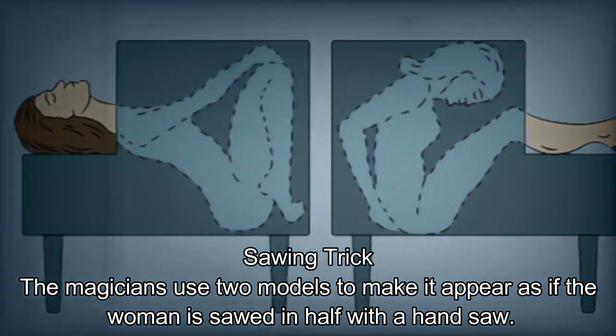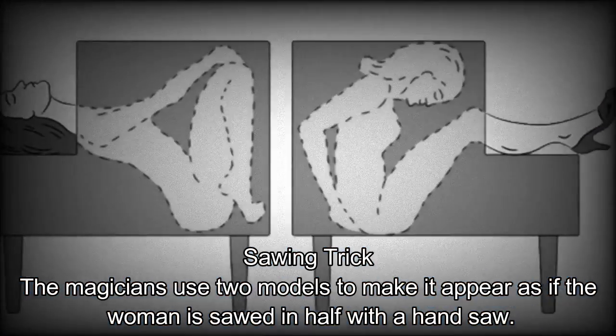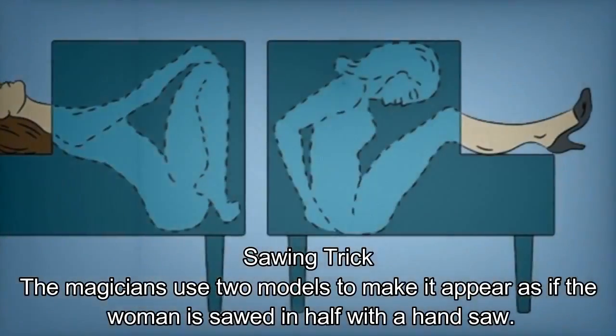Sawing Trick. The magicians use two models to make it appear as if the woman is sawed in half with a hand saw.